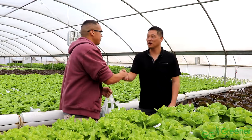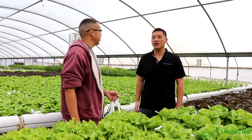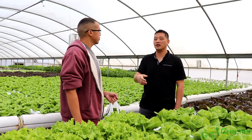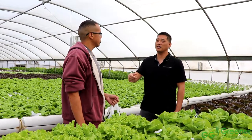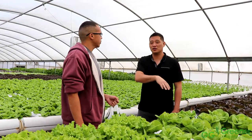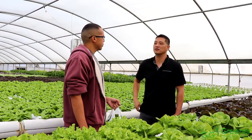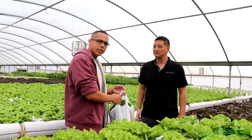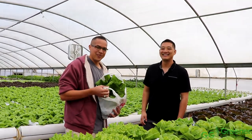Thank you very much, Endeavor. If anyone wants to find more information, they have a Facebook account called Sundial Farms, and their website is sundialfarmca.com. You can see pictures of the farm, an about us section, the farm location, and where they sell their produce.